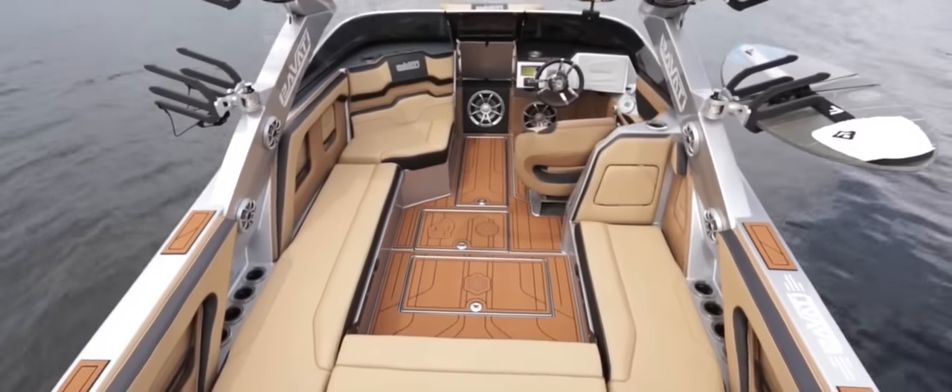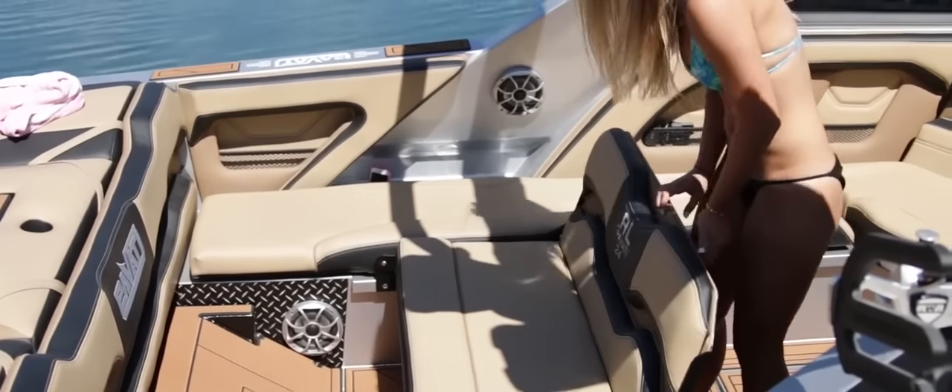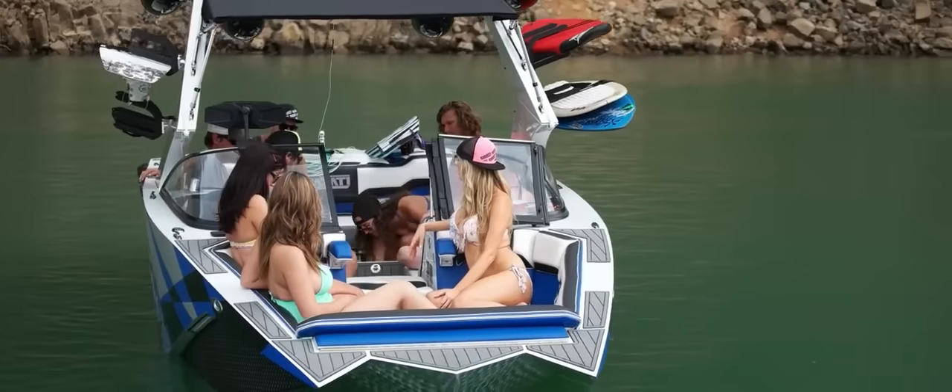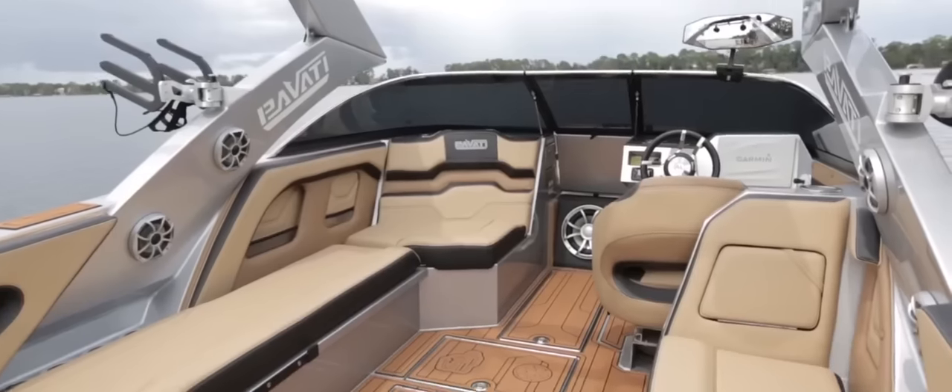Look into the interior of this boat and the first thing you'll notice is the amazing upholstery. Handmade by our in-house master upholsterers, the precise fit and finish is unmatched.